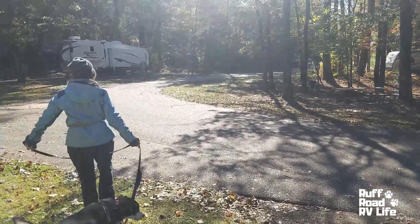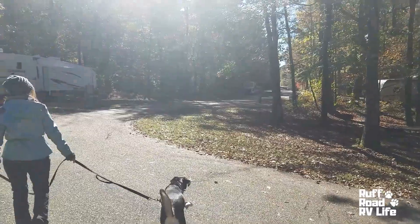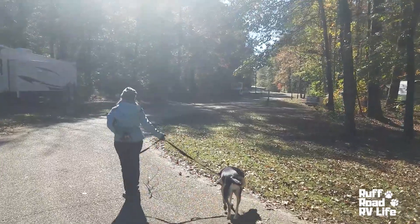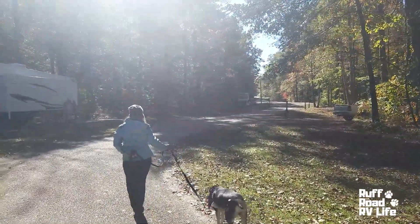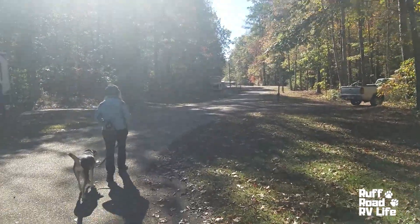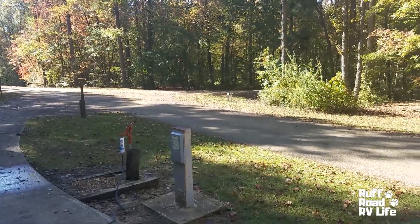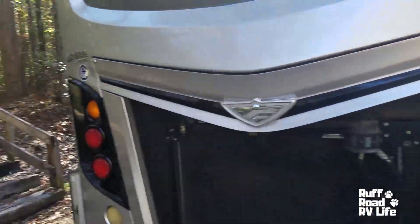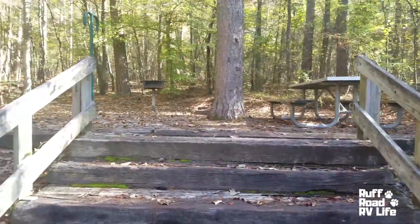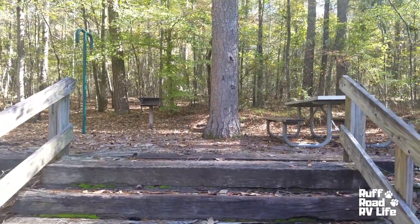This would be the loop back around. Right up there is where we are — the only motorhome pulled in backwards because we want our generator noise not to bother people. That's where we moved to. Today is Sunday and we're getting ready to head out toward Birmingham, Alabama, to get this thing fixed. This is our current site. As you can see, this is where the back loop splits. And behind us we have these steps going up to our picnic table, lantern holders, grill — all gravel set against the wooded area.